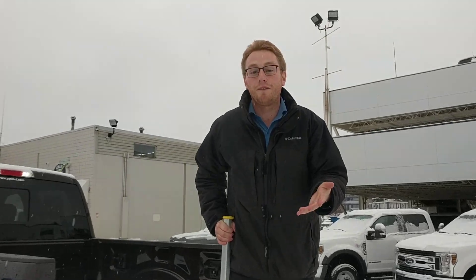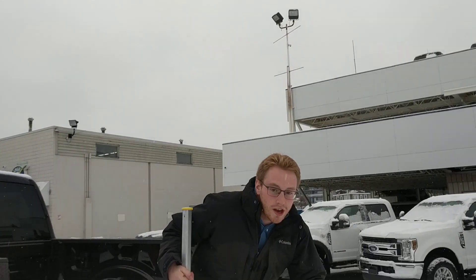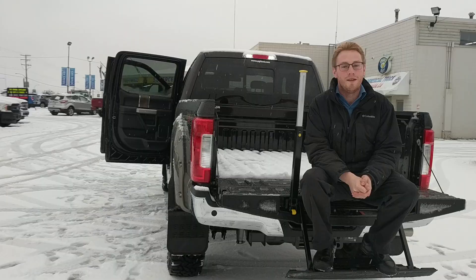Why don't you come take her for a test drive. We're over here at Prince George Ford. Give us a shout at 250-563-8111. Thanks guys.